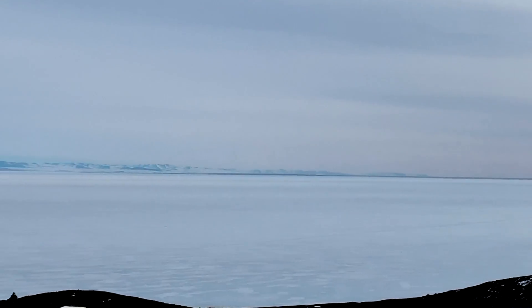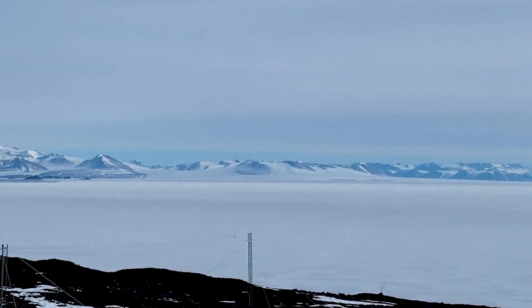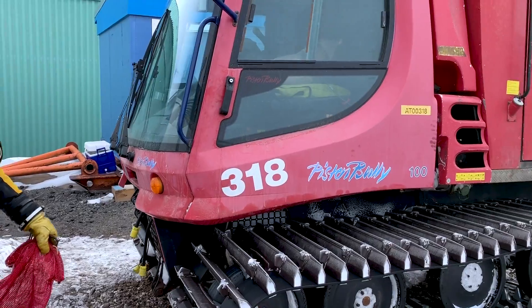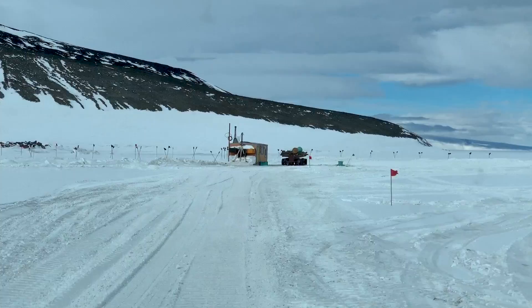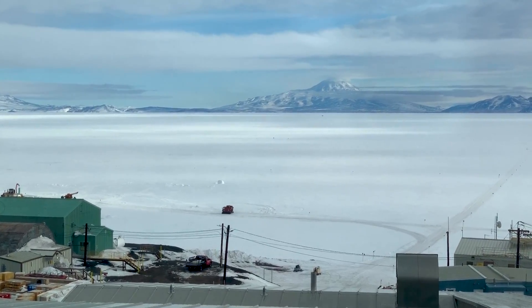The sea ice reaches its farthest extent in September, nearly doubling the size of the Antarctic continent. I joined a few Antarctic divers helping me collect samples of microbes living within this frozen ocean to go see the life under the ice for myself.